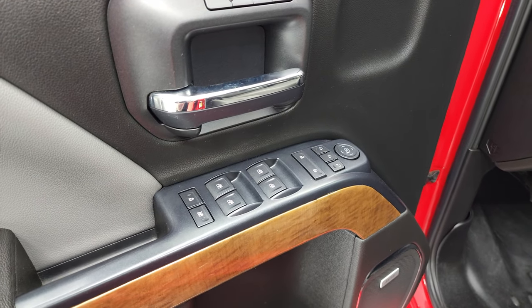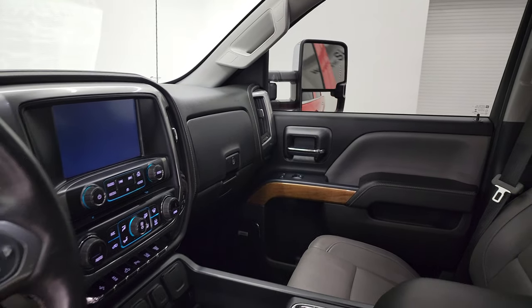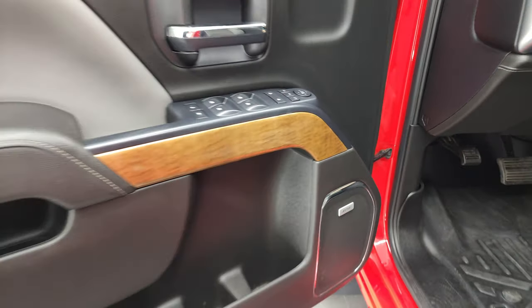You also get power windows, power locks, power mirrors — and these mirrors do power fold in. I always like showing both sides so that you know both sides are working properly. Last but not least, you've got memory driver's seat and Bose sound system.